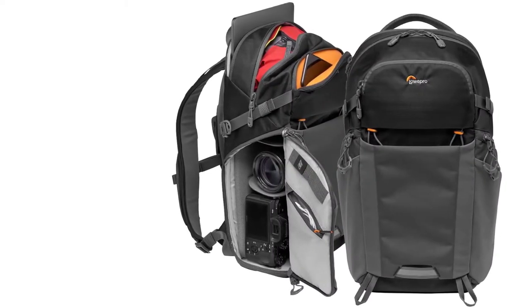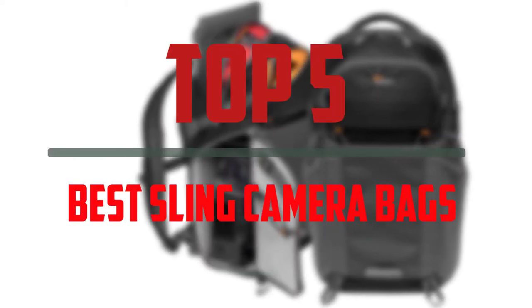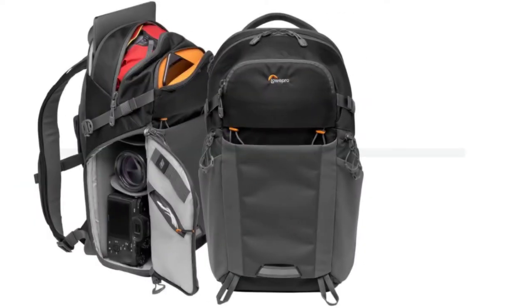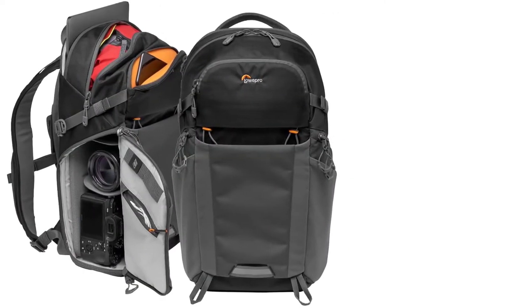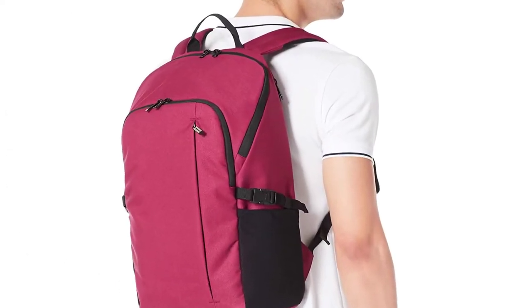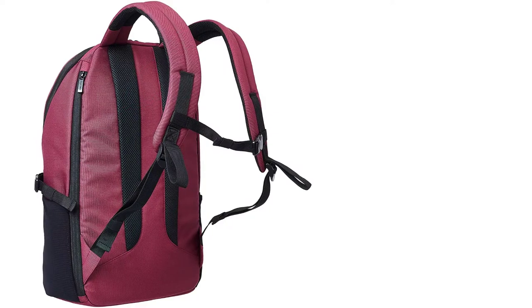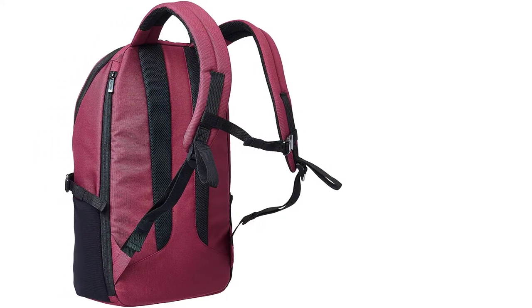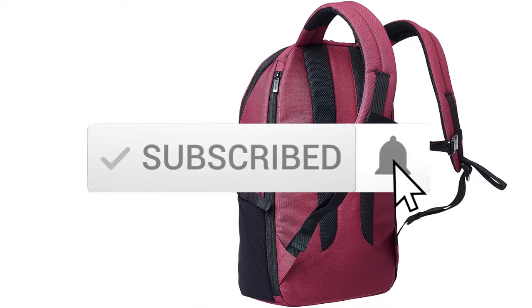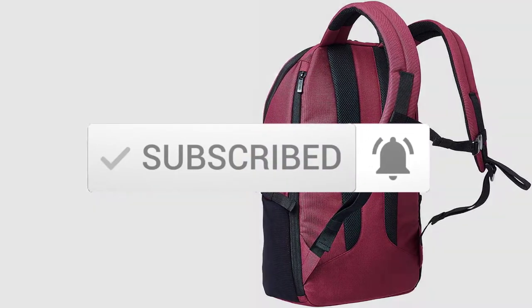Hello everyone, welcome to our new video. In today's video we break down the top 5 best sling camera bags that are available on the market. I tried to make the list based on their popularity, quality, price, durability, user opinions and more. If you need more information about these products, please check the link in the description section below. And make sure you subscribe to more videos. Ok so let's get started with the video.